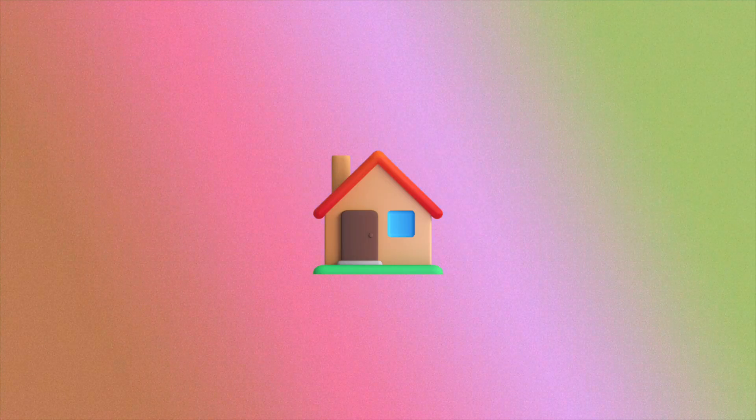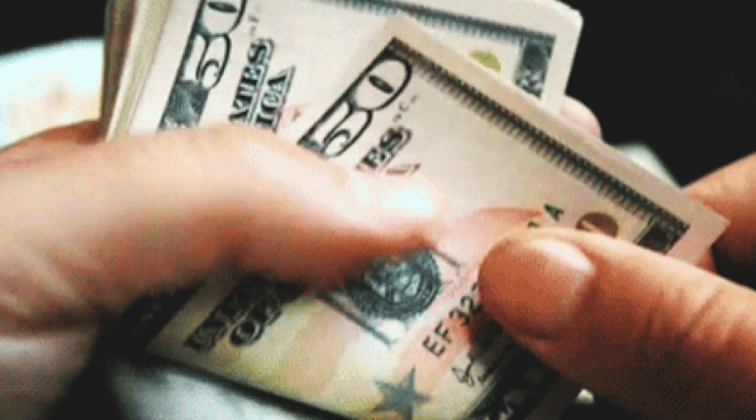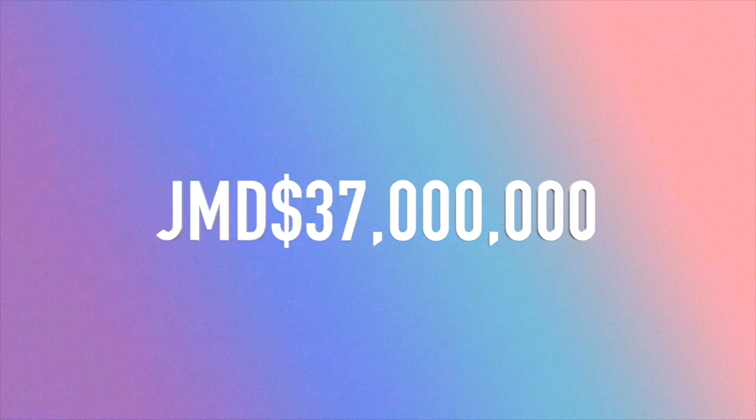Today we're going to be looking at a four bedroom house located in Malver, St. Elizabeth. The size of this lot is approximately 19,330 square feet and it was listed at a cost of 37 million Jamaican dollars.